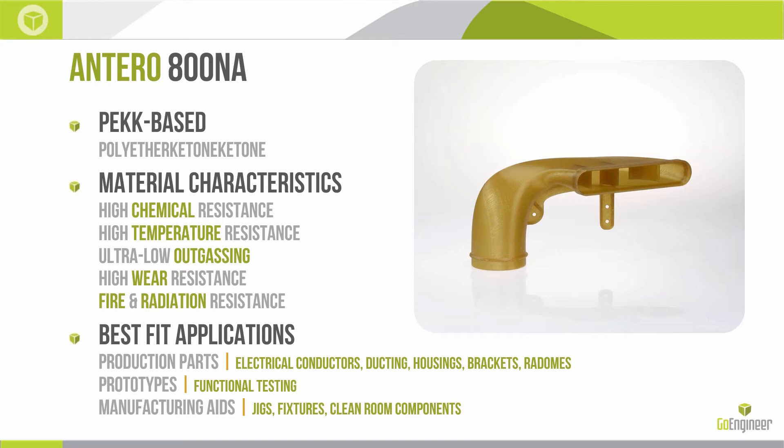I didn't mention strength in that list, but it's the strongest material we have available today that's generally available. So what sort of applications are we going to see? In all reality, production parts are a possibility for this Antero material.